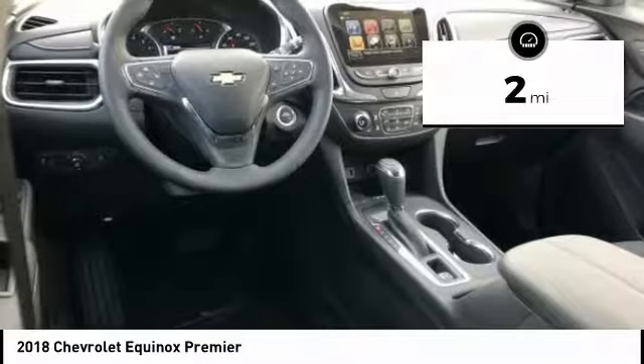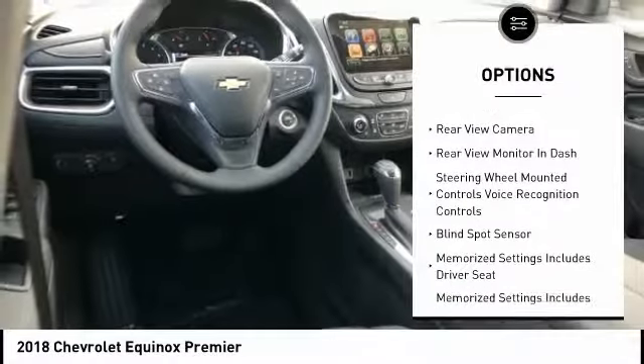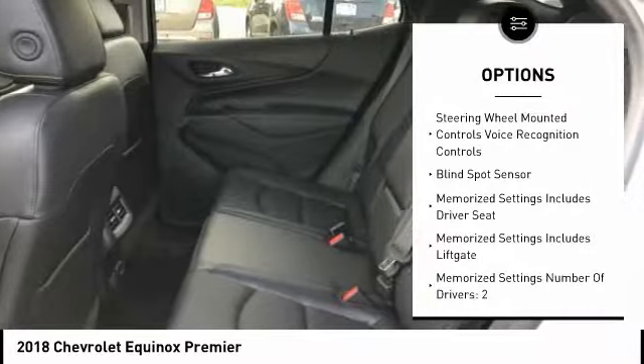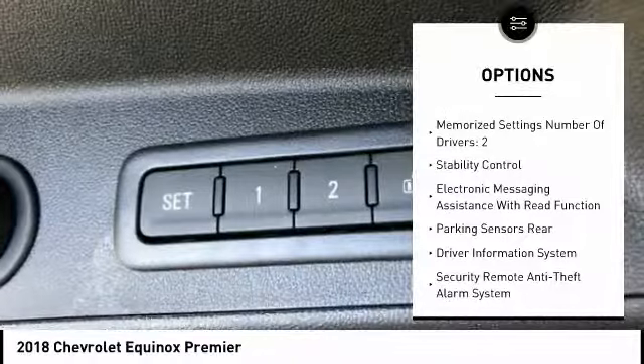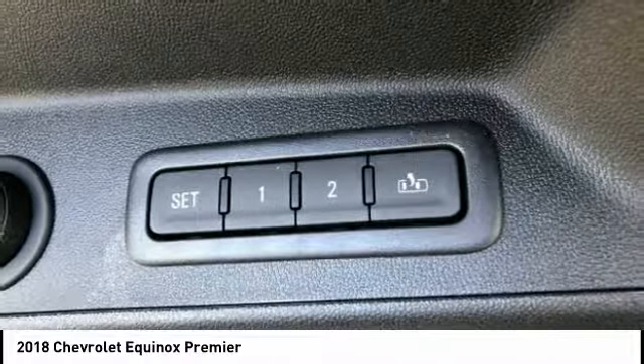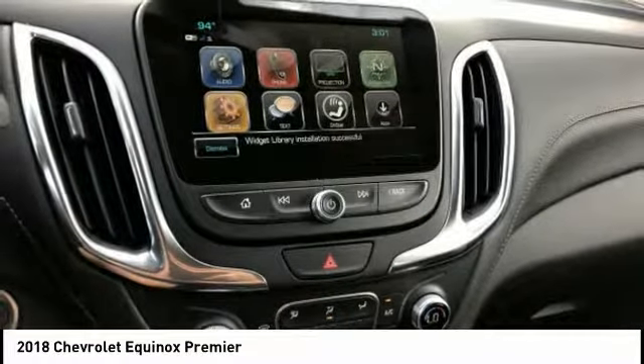Here are some of this vehicle's great options: leather trim seats, traction control, remote engine start, stability control, power steering, cruise control, universal garage door opener, child safety locks, trip computer, fog lights.